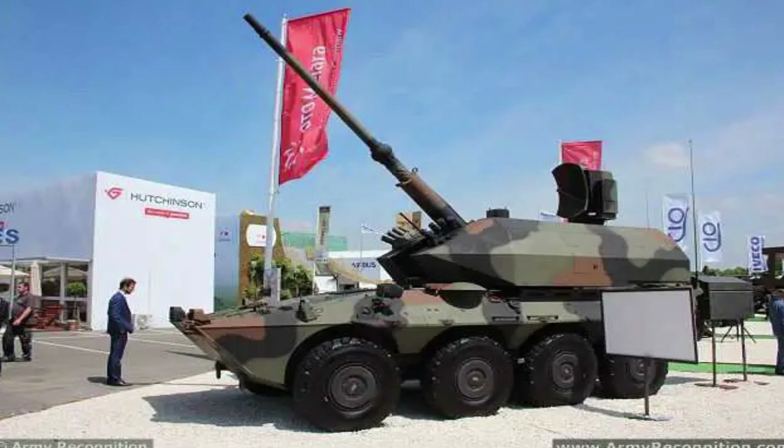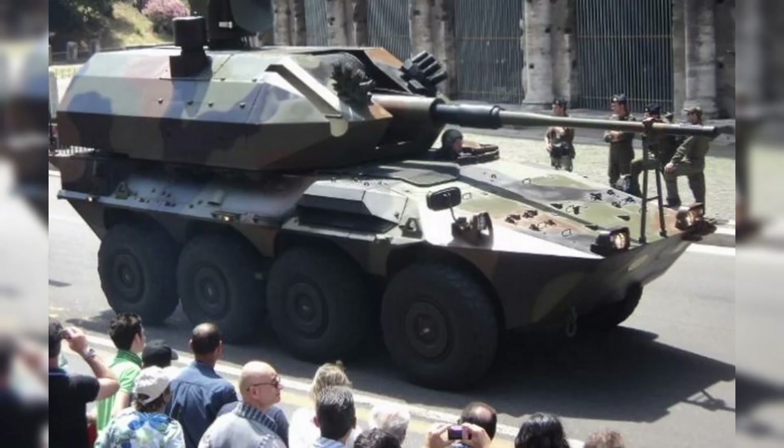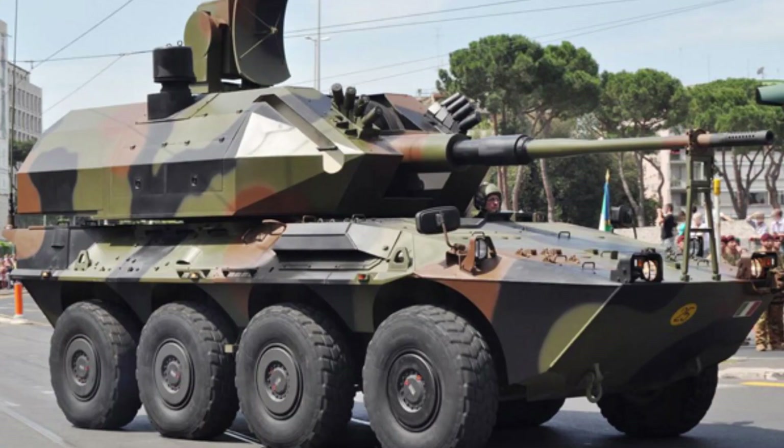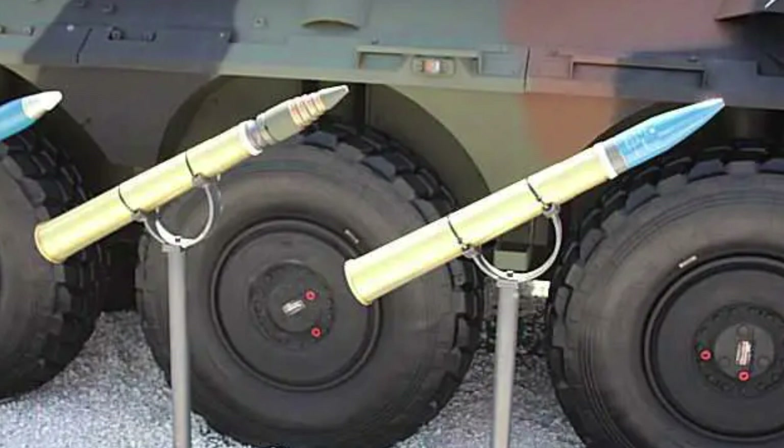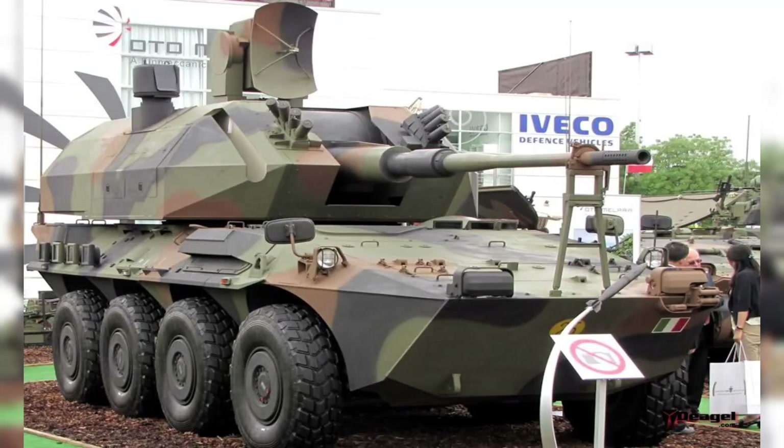The DRACO is a multi-purpose weapon station operating against air, RAM, and surface targets. It was designed for the Italian Army by OTO Melara, using the Centauro 8x8 wheeled armored vehicle chassis. The main armament consists of a high-rate-of-fire 76-millimeter gun with an automatic ammunition loading system, electrically controlled for elevation and traversing.